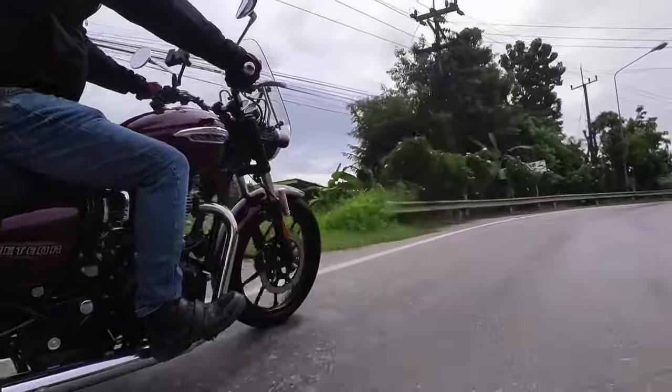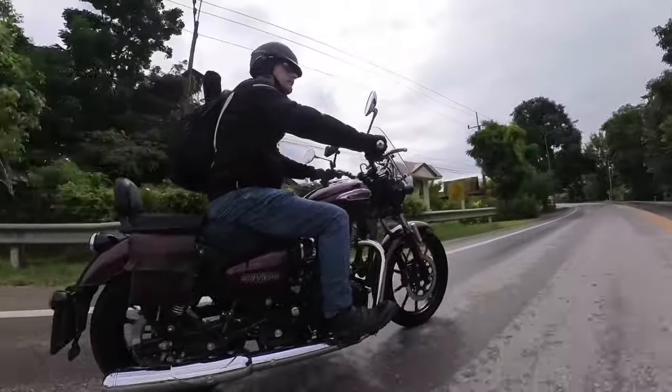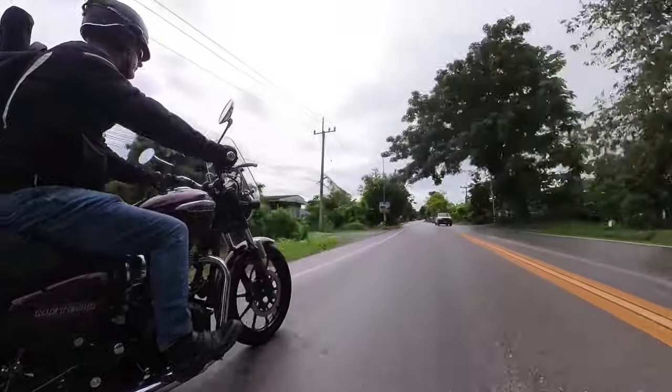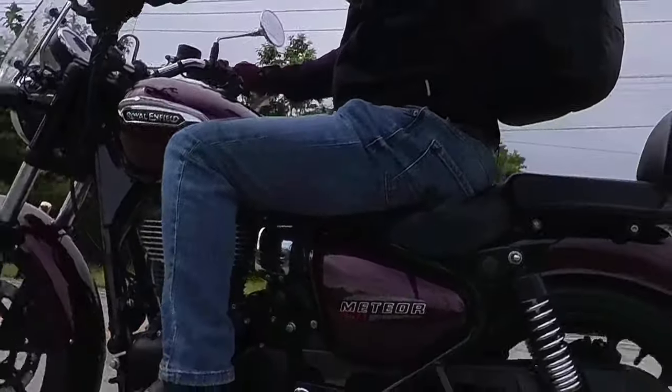I can also travel faster — believe it or not — than the 600, as it is a very light, nimble and manoeuvrable bike. The added advantage of having ABS brakes makes travelling on wet Thailand roads so much safer, and that's what I feel on the Meteor: safe.